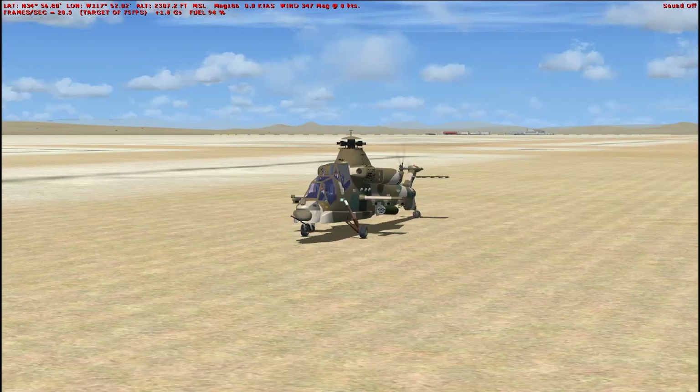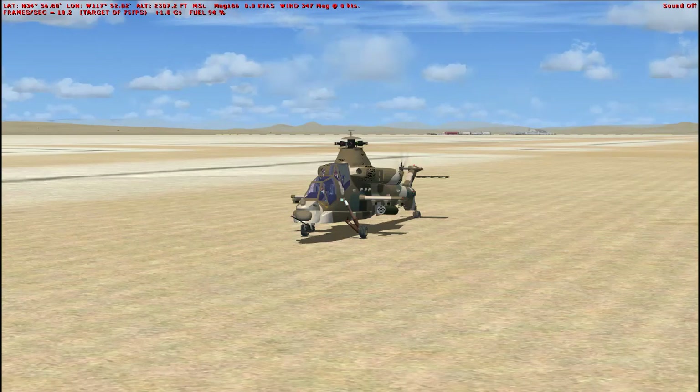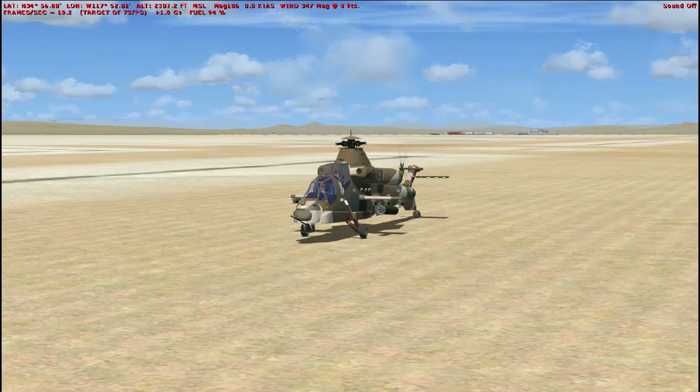Well, folks, that concludes episode number 706 of the Flight Sim Historian, featuring the Rooivalk.